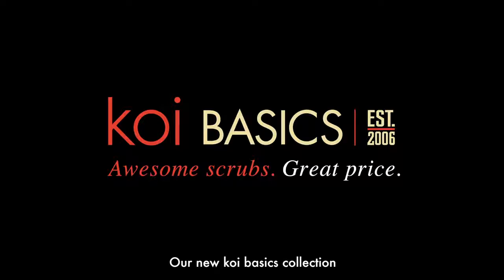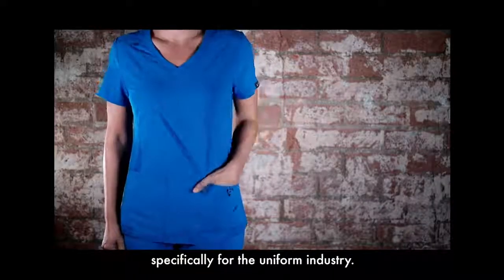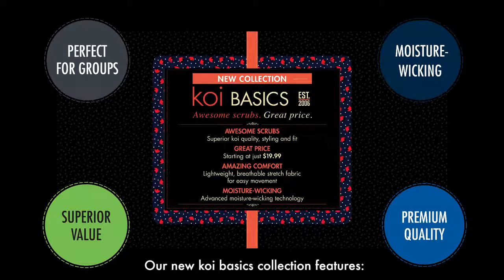Our new Koi Basics collection features a performance-based fabric that we created and engineered specifically for the uniform industry. You won't find anything else that compares to these scrubs at a similar price.